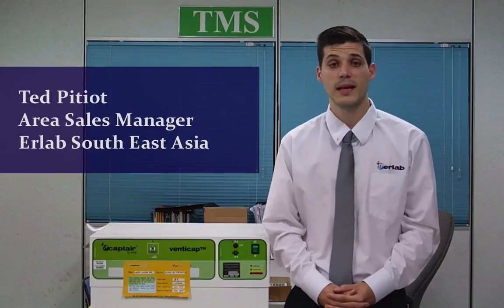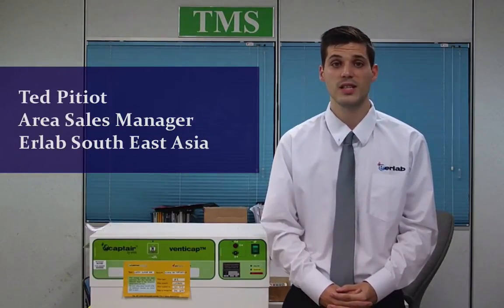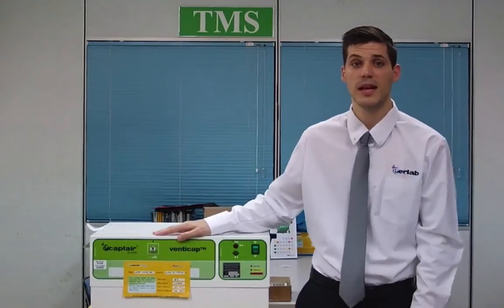Hi, my name is Ted Pitiot. I'm in charge of the sales of Elab products in Southeast Asia. Today, I would like to introduce to you our VentiCAP 502 filter box, designed to equip fire safety storage cabinets.